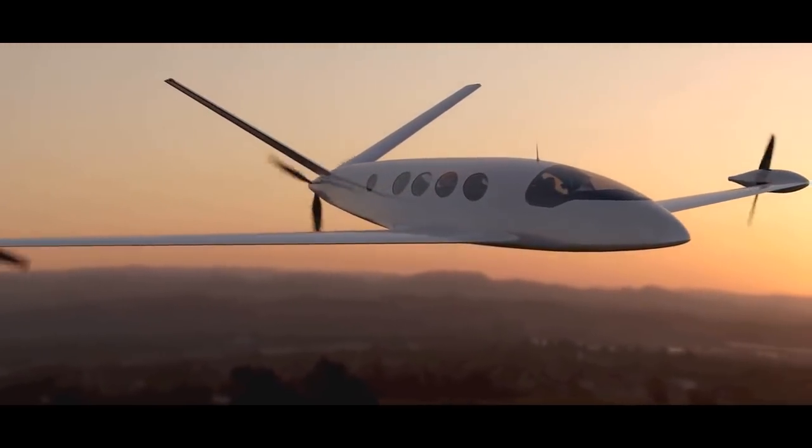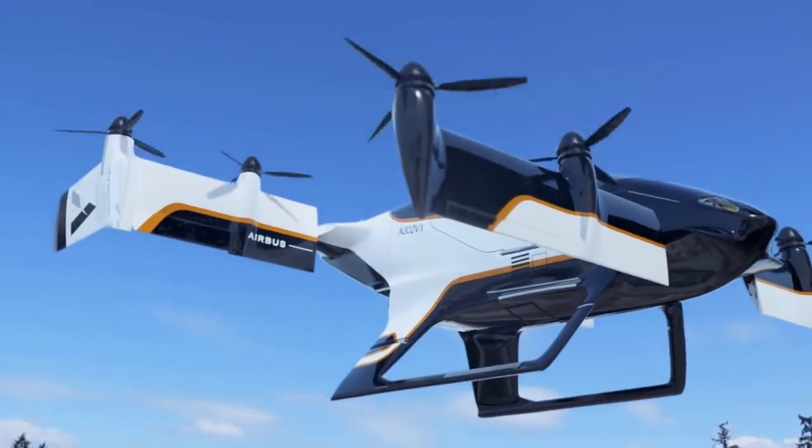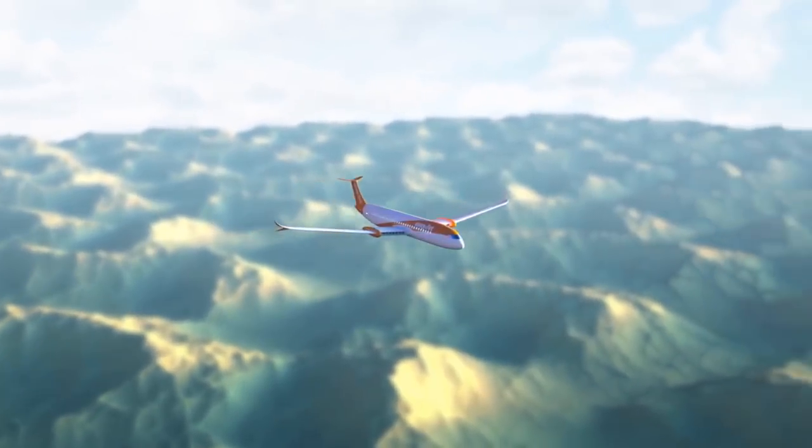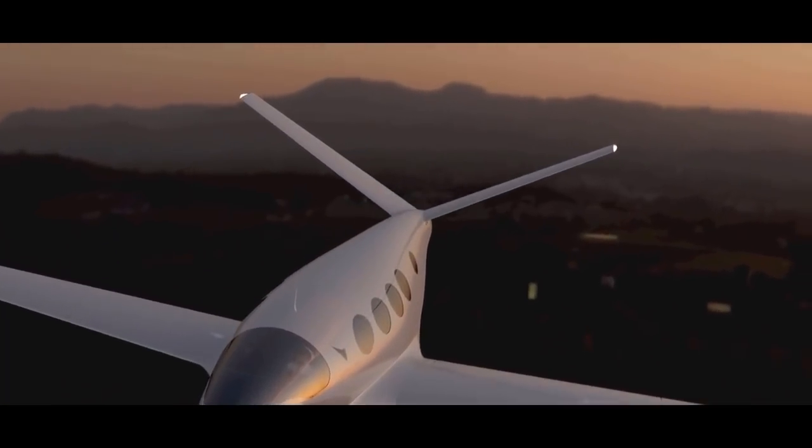Aviation industry manufacturers are taking a more environmentally friendly approach to flying. Major companies, along with startups, are working on possible ways to make commercial electric aircraft a reality within a few years.